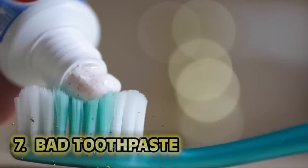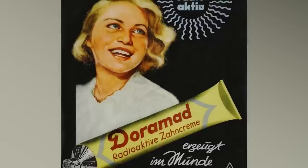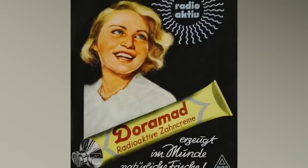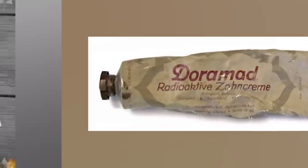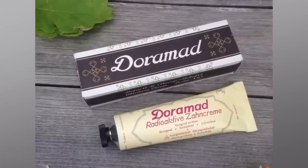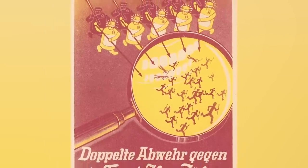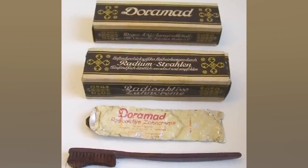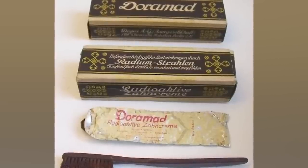Number seven: bad toothpaste. Doramad Radioactive Toothpaste was advertised in the 1920s. The ad shows a blonde lady with a lovely — some would even say glowing — smile, right below which reads 'Doramad Radioactive Toothpaste.' It even loudly advertises its radioactive ingredients: 'Increase the defense of teeth and gums — the cells are loaded with new life energy.' This secret ingredient to shinier smiles was thorium. It's very toxic.